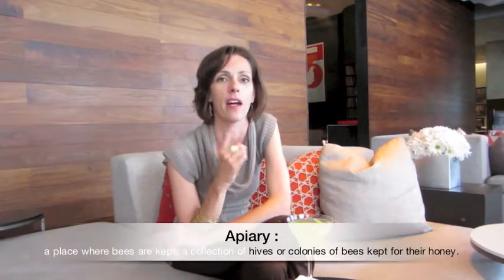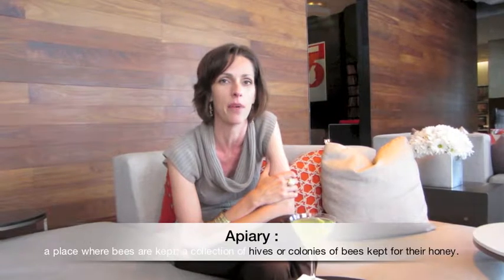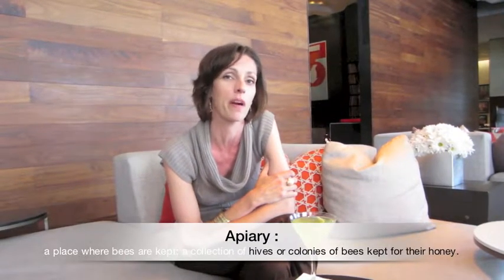Hey everybody! We're hanging out at the W Hotel in downtown Austin and today we're going to go upstairs to the rooftop and check out a half a million to one million bees. There's an apiary right up there and Walter Schumacher is the head of the apiary department here at the W Hotel and we're going to find out more about him and what his bees are up to. Come join us.